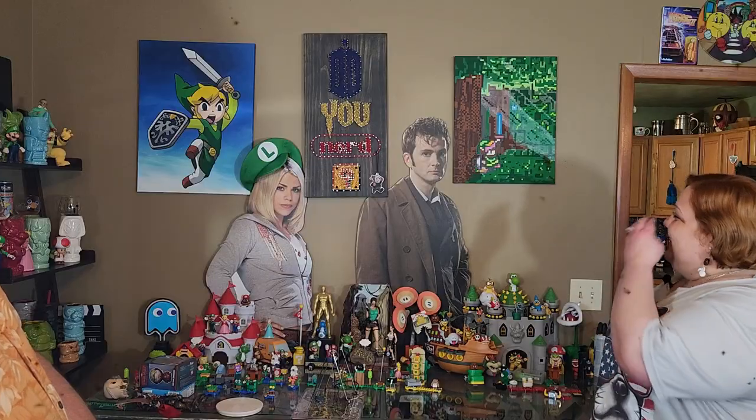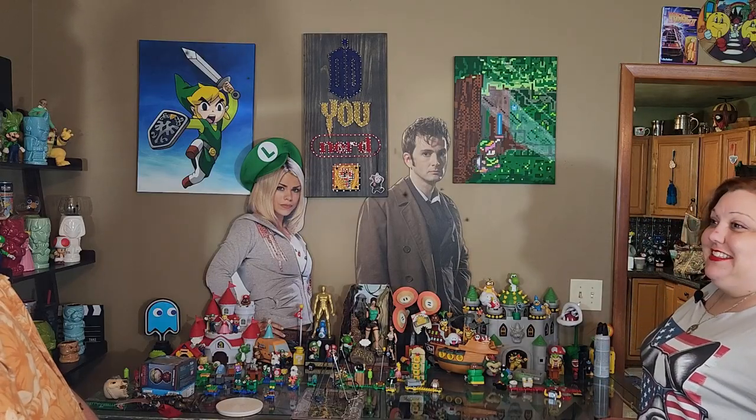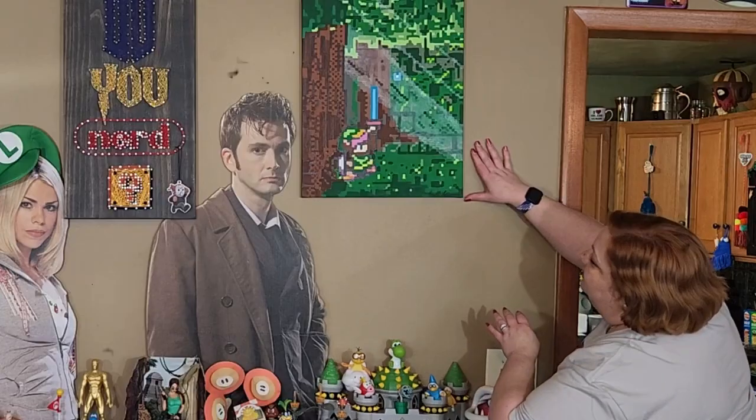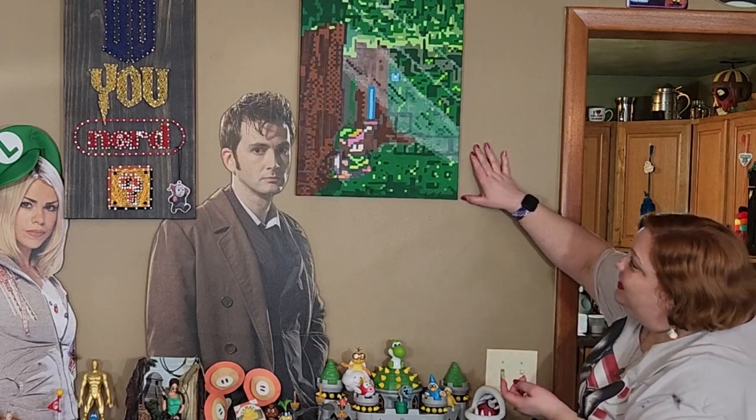Bye, Nerdlings! Look at how amazing these are. These is? These is awesome. Look at how amazing these is. You English speak good. It's crooked. It's still crooked — we got to keep saying it. Thank you.